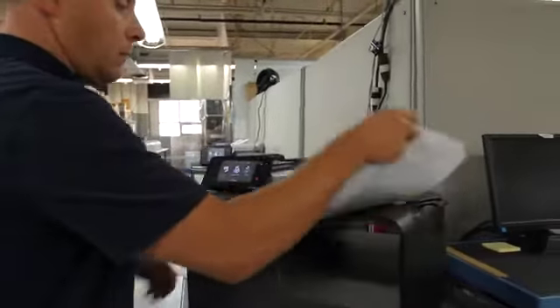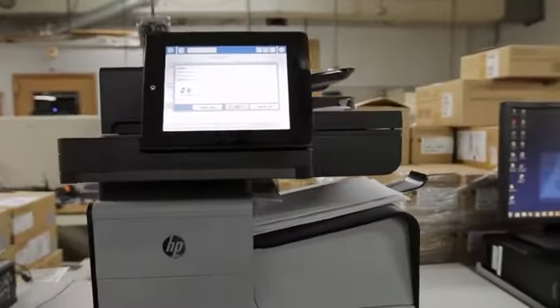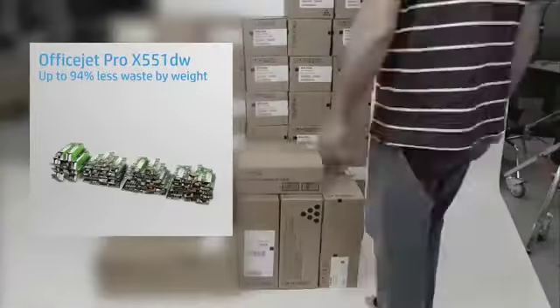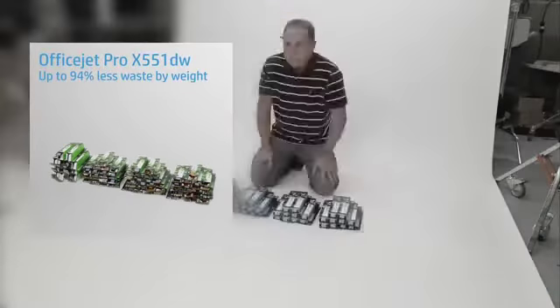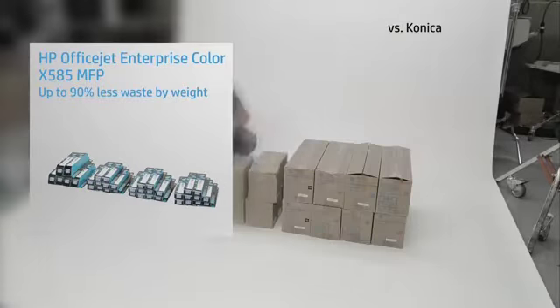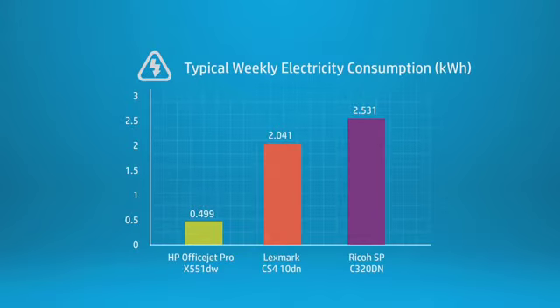The OfficeJet Pro X and OfficeJet Enterprise X generated 90 to 94 percent less consumables and packaging waste than the competitive laser models. Not only did the HP models generate the least amount of consumables and packaging waste in both a 150,000-impression test and a 75,000-impression test, but they also consumed significantly less energy.